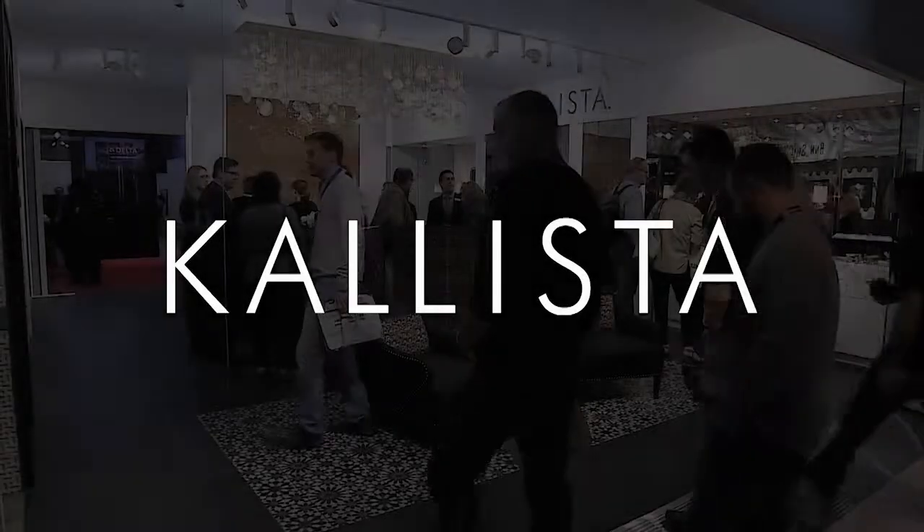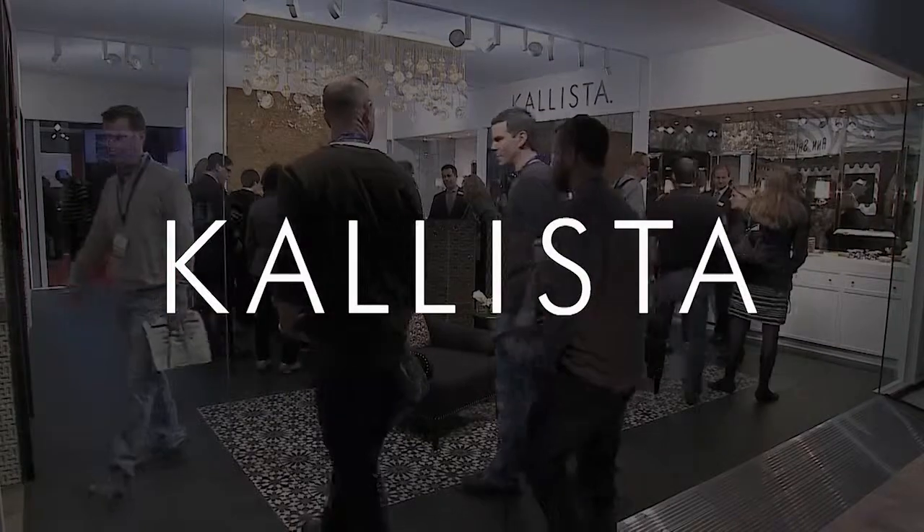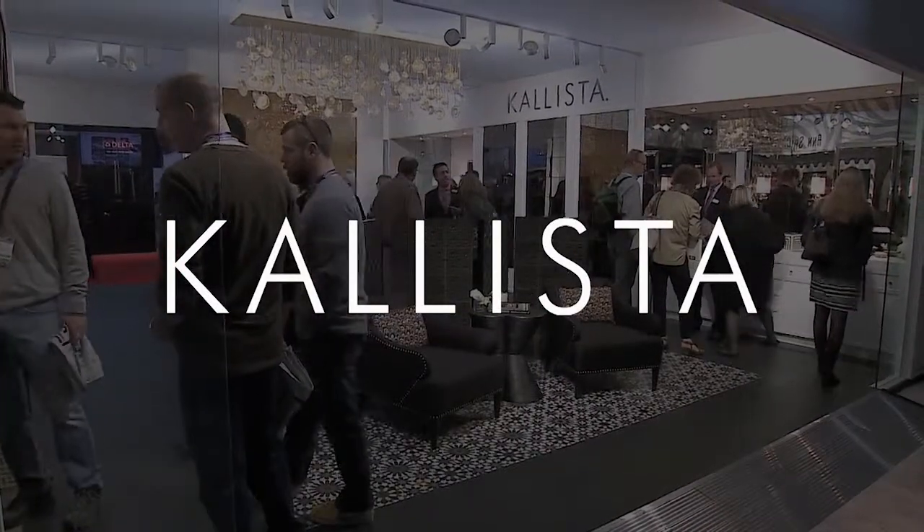Discover Calista at the 2014 Kitchen and Bath Show in Las Vegas. We introduced several new products at this year's show.